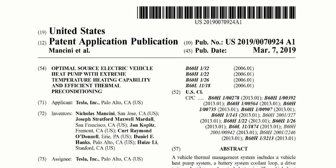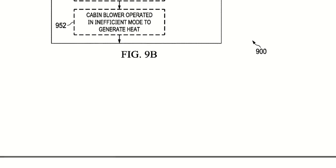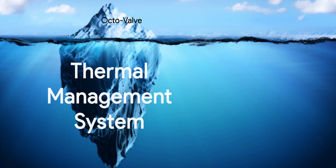All the information in this video is sourced from Tesla's patent for this system. This 57-page patent has very little to say about Octavalve. Undoubtedly Octavalve is a great device, but it's just the tip of the iceberg — the whole system is way more complex and interesting.